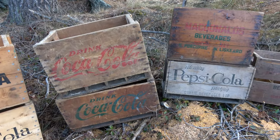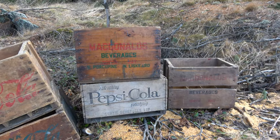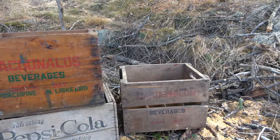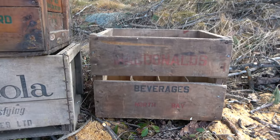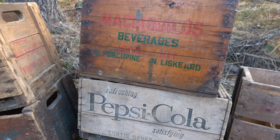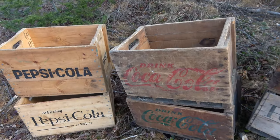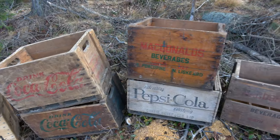Two Pepsi Cola, two Coca-Cola. We got a McDonald's Beverages from South Porcupine Timmins, Pepsi Cola, and another McDonald's Beverages from North Bay. None of these are for sale if anyone's asking. I just thought I'd show them again if you're just tuning in and haven't watched any other episodes. There they are. Very cool.